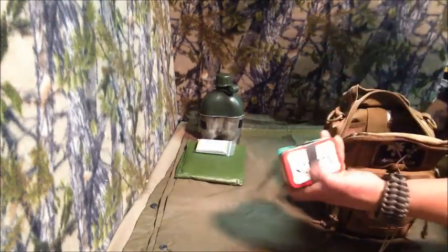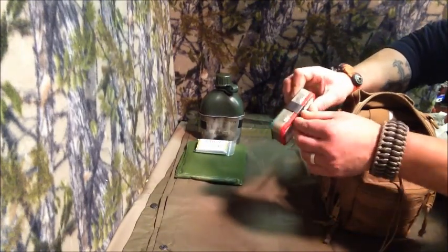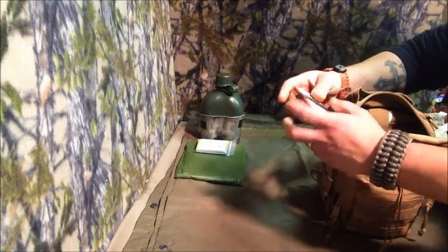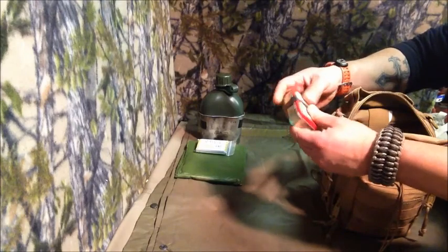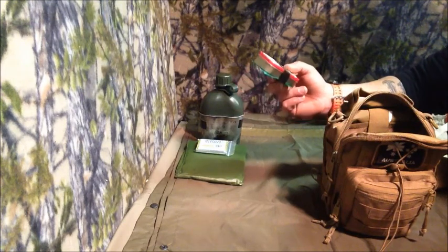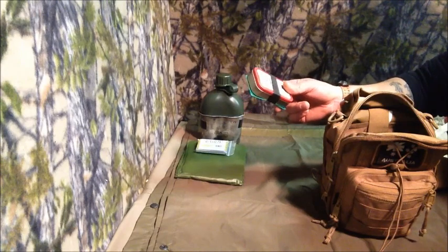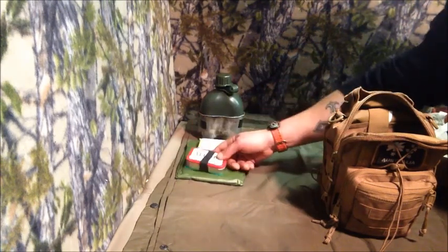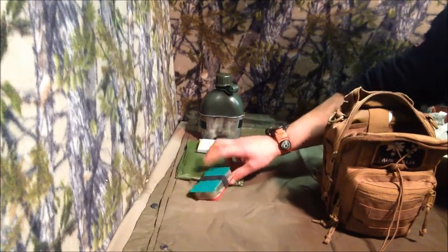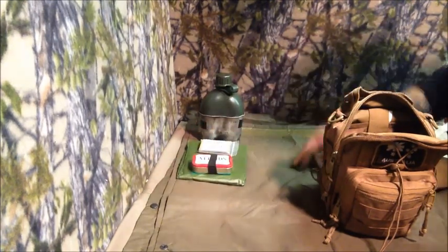In here I've got items from my survival kit — I won't go through everything but students will be receiving this exact style kit. It includes snare wire, a fishing kit, fire tender, needles, thread, and all that kind of stuff. It won't be in an Altoids tin exactly, but it'll be an Altoids-style tin. On the back of that tin there's a Fresnel lens. That's what they'll be getting.